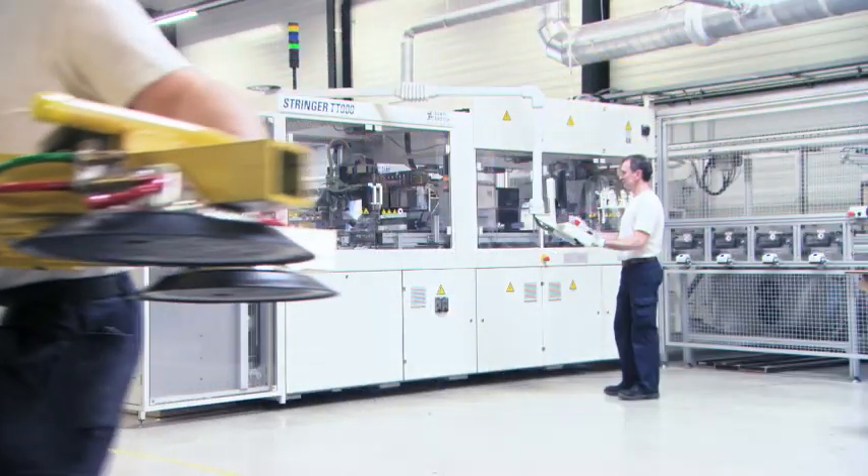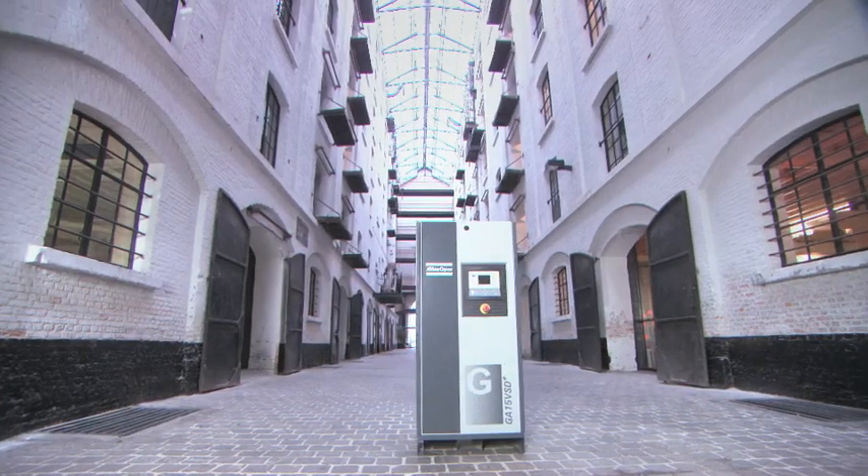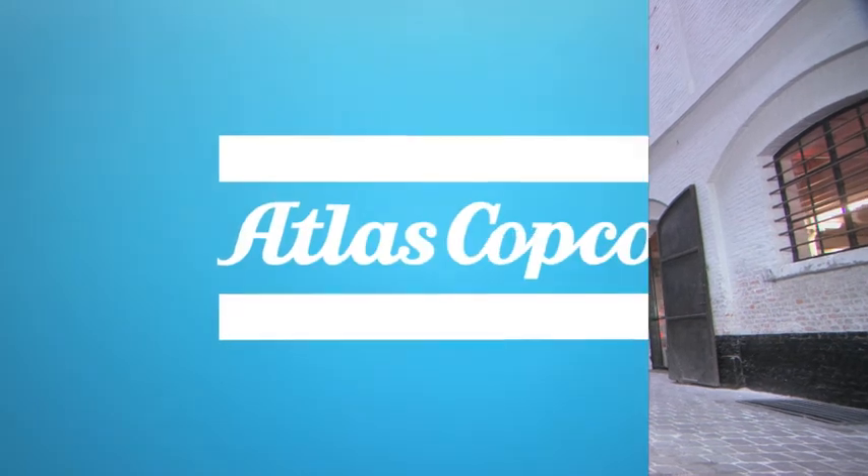The Atlas Copco GA-VSD Plus compressor bundles a lot of big ideas in a small package. With this machine, the only way is up.